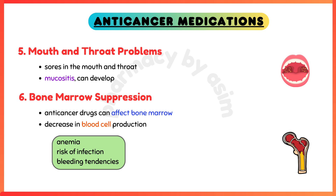Mouth and throat problems — sores in the mouth and throat, also known as mucositis, can develop as a side effect of anti-cancer medications. Bone marrow suppression — some anti-cancer drugs can affect bone marrow, leading to a decrease in blood cell production. This can result in anemia, increased risk of infection, and bleeding tendencies.